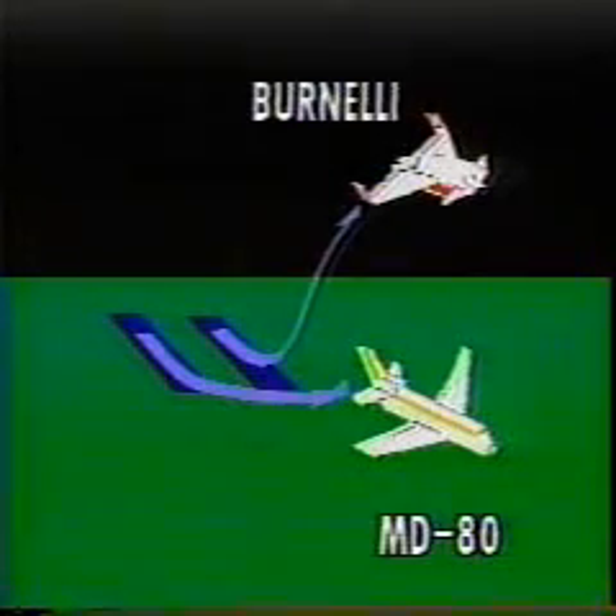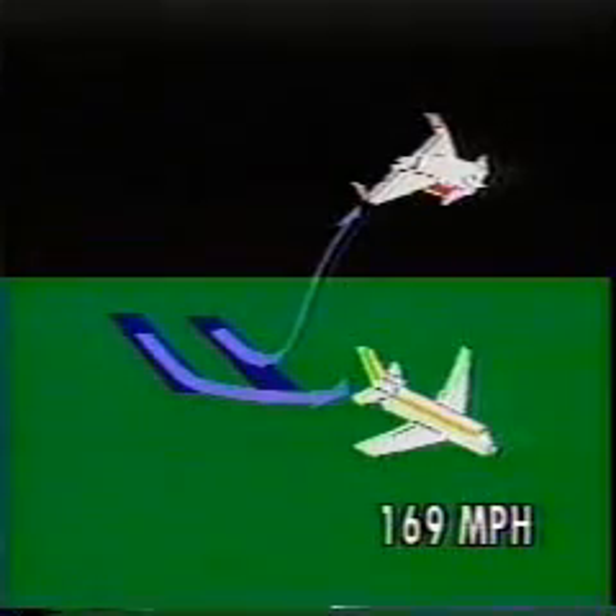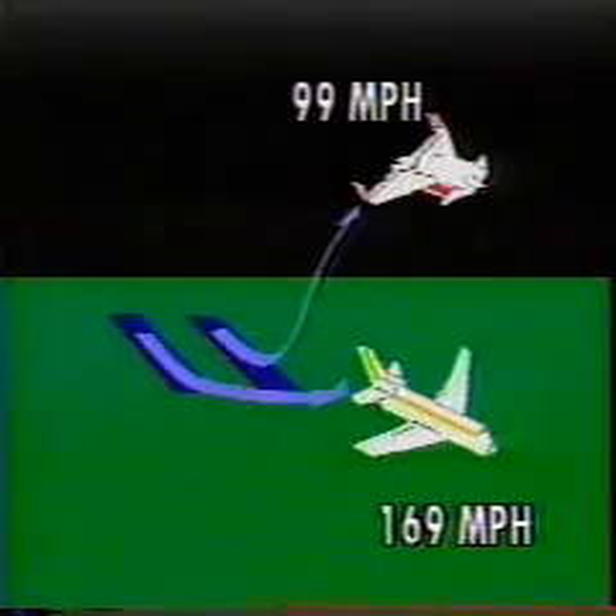The Bernelli aircraft demonstrates superior performance compared with a conventional jet — in this case an MD-80, the latest version of the McDonnell Douglas DC-9. On takeoff, the conventional jet rotates or becomes airborne at 169 miles per hour. The Bernelli, in contrast, is able to lift off at only 99 miles per hour and uses 40% less runway.